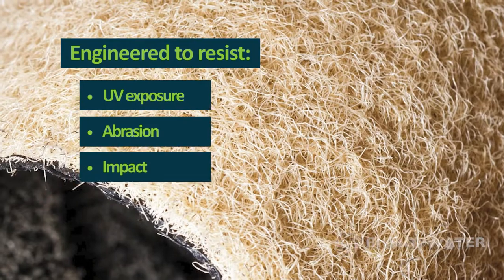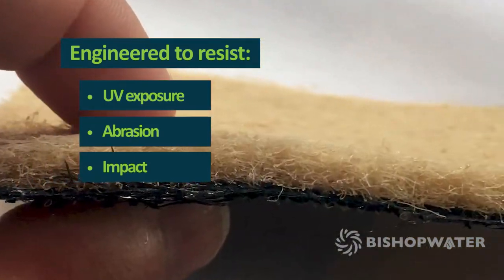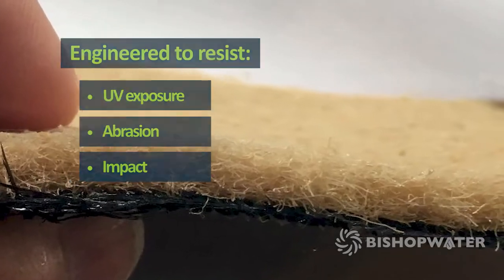The geotubes at this site are made from a durable, tri-composite material that is engineered and rigorously tested to provide long-lasting resistance to UV exposure, abrasion, and impact.